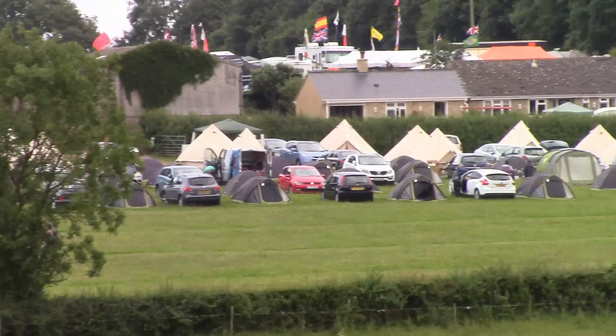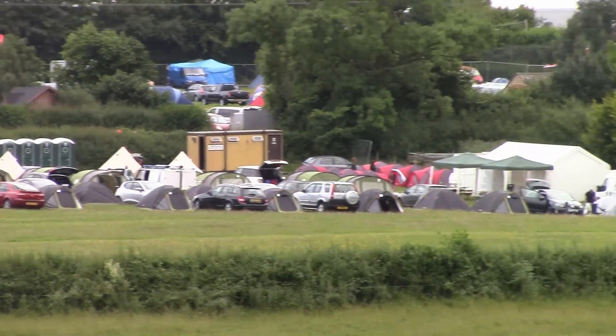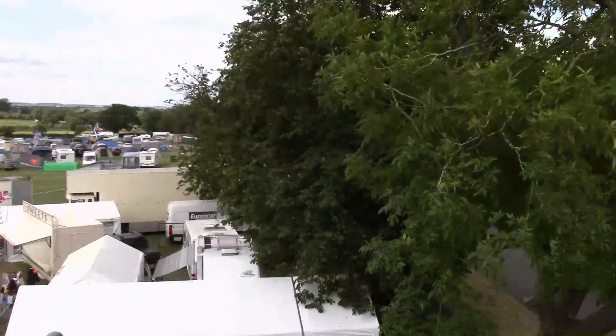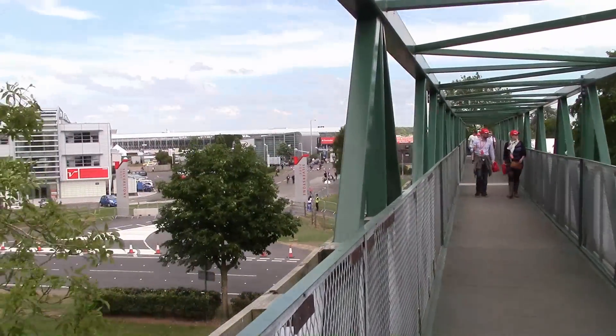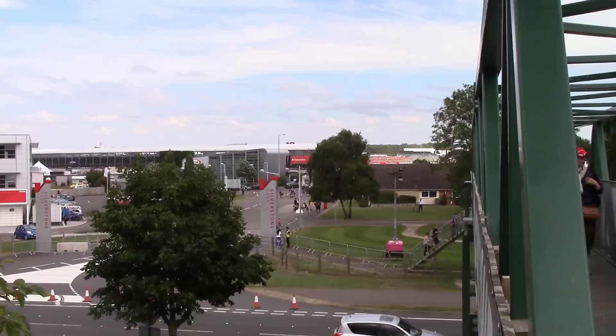This is where we fit in. At Pillow, we offer amazing value pre-pitched camping accommodation opposite the track. Our campsite is located at Lich Lake Farm, which is just a three or four minute walk away from Luffield Corner and the main gate. You can literally walk from your tent to the circuit in minutes, meaning you can come and go as you please.